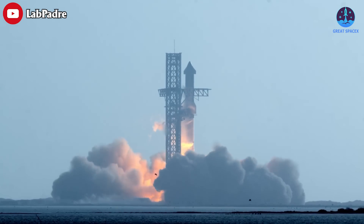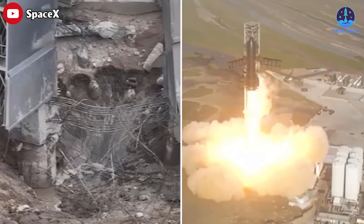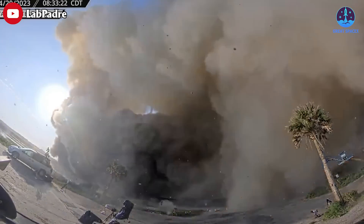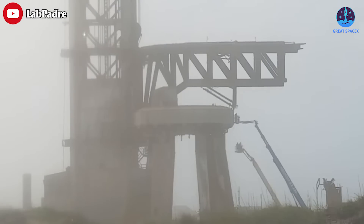As SpaceX's Starship took to the skies last week during its inaugural launch, its super heavy booster inflicted untold damage to the launch pad below, blasting through layers of concrete and dredging up watery folds of the Earth. It's a fact that everyone can see clearly, but instead of getting frustrated and giving up, the SpaceX team has now started researching and fixing the launch pad.